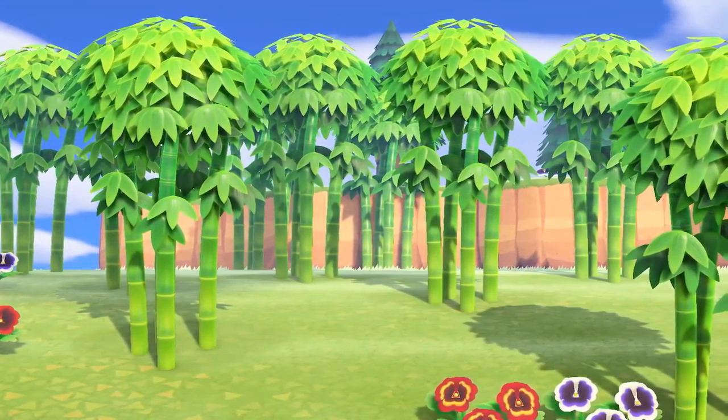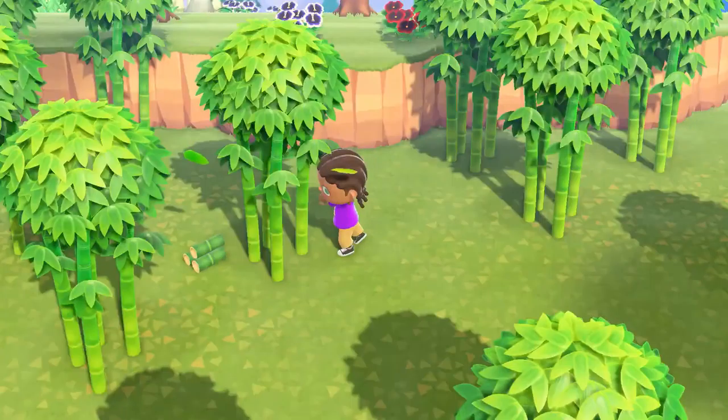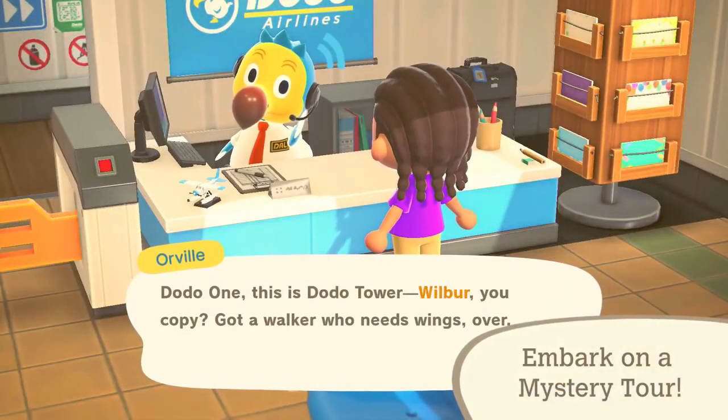Spruce up your island with bamboo trees! You can harvest bamboo pieces from these trees and use them in DIY recipes. Young spring bamboo can also be harvested, but only until May. And if you need a bamboo tree or two, you might find one on a mystery tour.